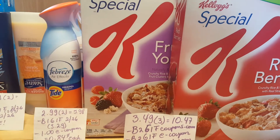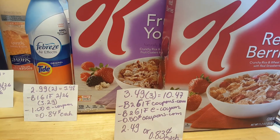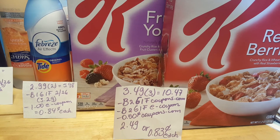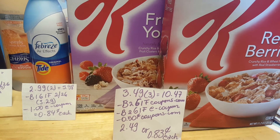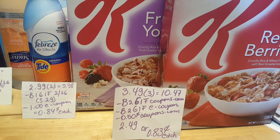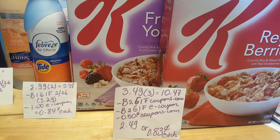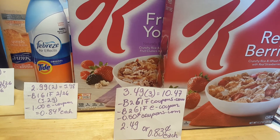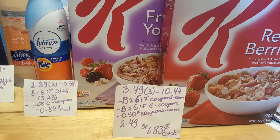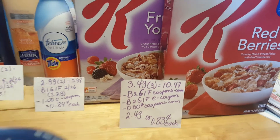The Special K cereal — I grabbed three of them. They are $3.49 this week, not on sale, so for three of them it's $10.47. I had the buy two get one free coupon from coupons.com. I also had the buy two get one free e-coupon from Stop & Shop, and I had a $0.50 coupon for the Special K with raspberries. Remember that you can use a coupon even for the free item, but that needed help from my cashier. So I paid $2.49 for three boxes, or about $0.83 each.